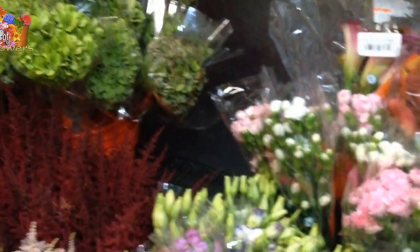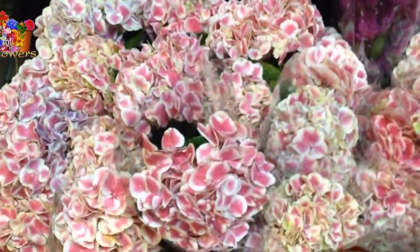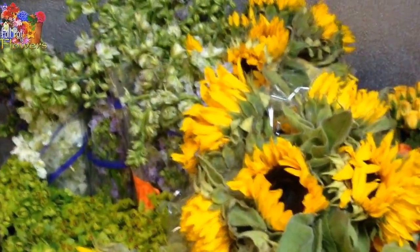We have mini cymbidiums in our orchid cooler. We have standard cymbidiums — they're A-plus blooms, and there are all the way up to 15 blooms on a stem.